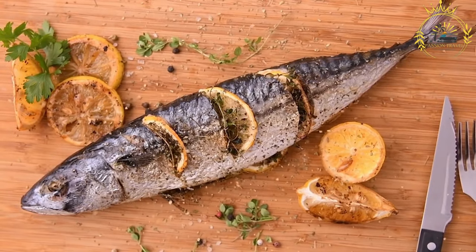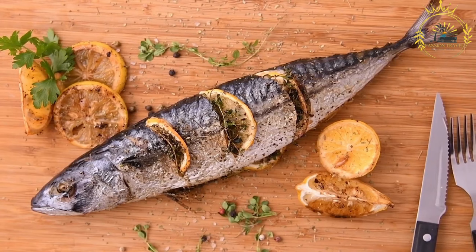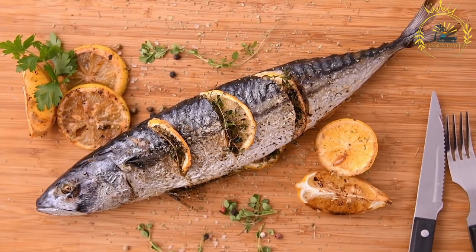Grilled fish is a delightful and healthy option. Serve with a squeeze of fresh lemon or lime juice for a zesty finish.